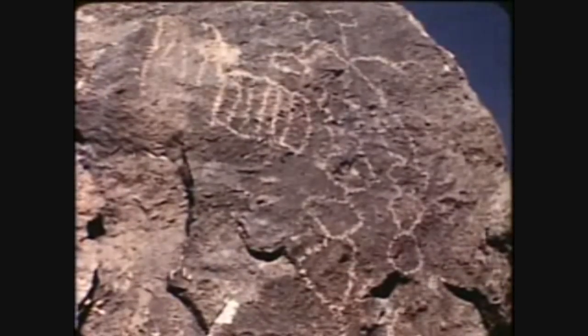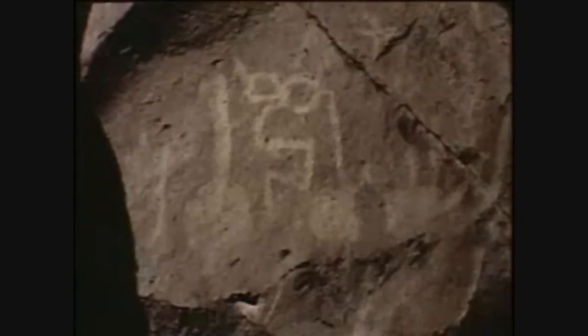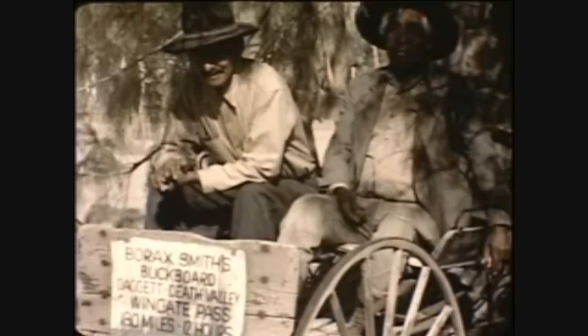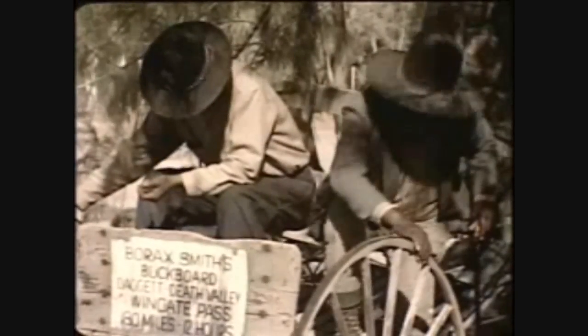But who they were, where they originated, and what became of them are mysteries still unsolved. The Panamint Indians, an offshoot of the Shoshone Nation, who have lived in Death Valley for centuries, form our next link with the past.